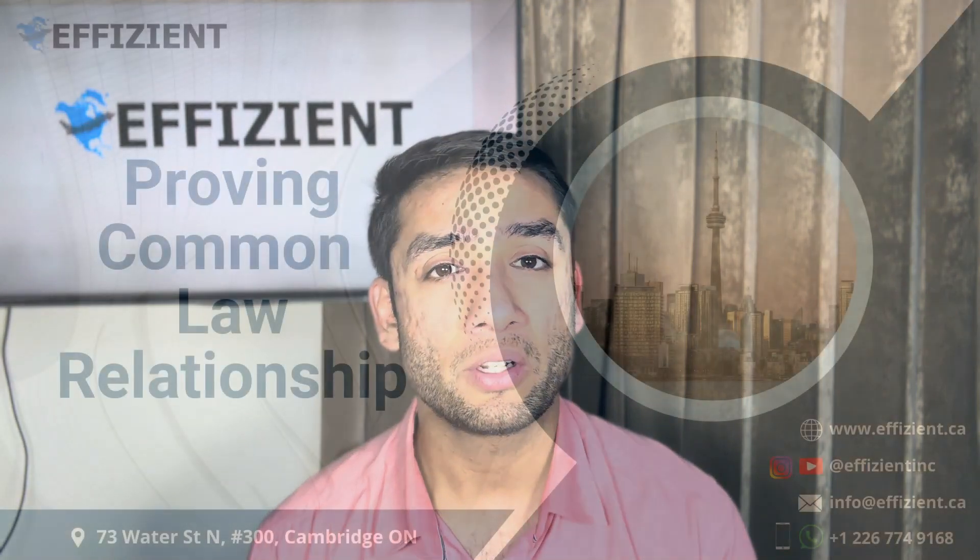If you are in a common law partnership, you are in a relationship, you are cohabiting with your partner, and you want to know if this is going to apply to you or what documents to provide to prove to IRCC your common law relationship — stay tuned until the end of this video, we're going to talk all about it.